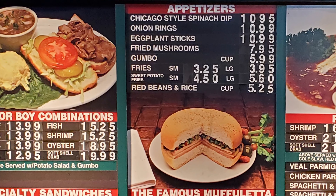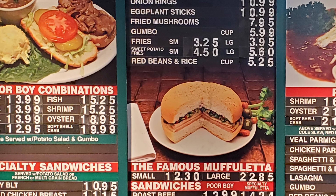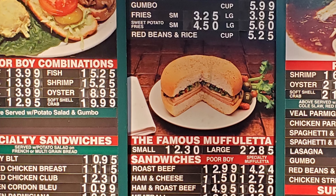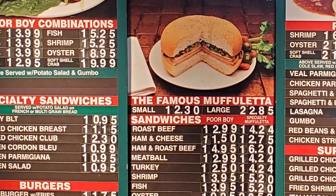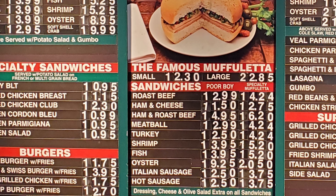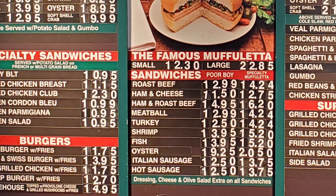Next, we have appetizers: Chicago-style spinach dip, onion rings, eggplant sticks, fried mushrooms, gumbo, fries, sweet potato fries, red beans, and rice. Then the famous muffaletta in small or large. And sandwiches with roast beef, ham and cheese, ham and roast beef, meatball, turkey, shrimp, fish, oyster, Italian sausage, and hot sausage. Dressings of cheese and hot salad are extra on all sandwiches, and you can get those on po'boy French bread or muffaletta bread.